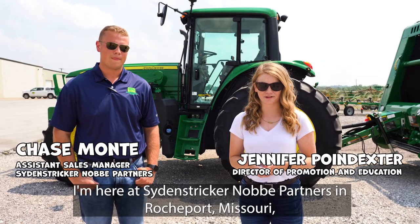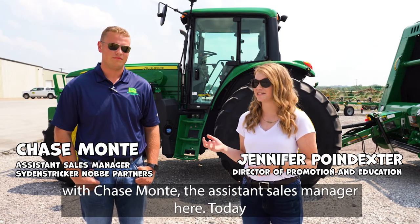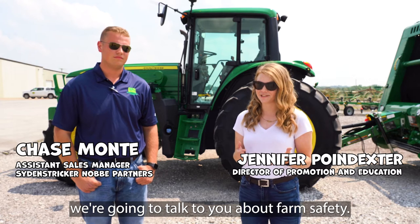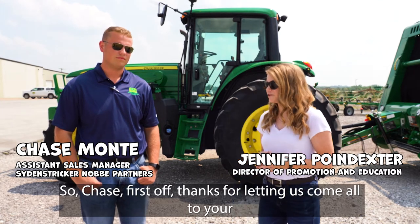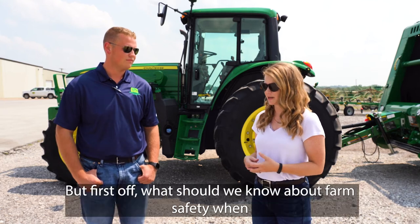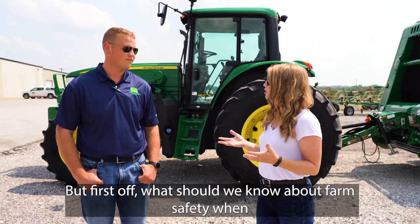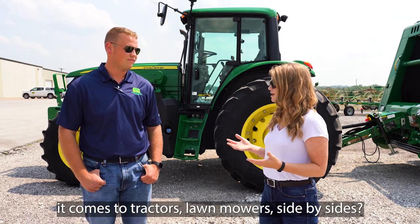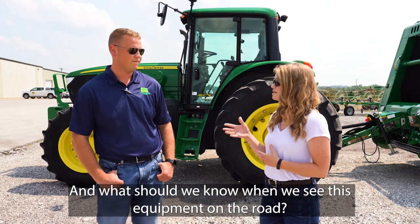I'm here at Side & Stricker Novy Partners in Roachport, Missouri with Chase Monty, the Assistant Sales Manager here. Today we're going to talk to you about farm safety. So Chase, what should we know about farm safety when it comes to tractors, lawnmowers, side-by-sides, and what should we know when we see this equipment on the road?